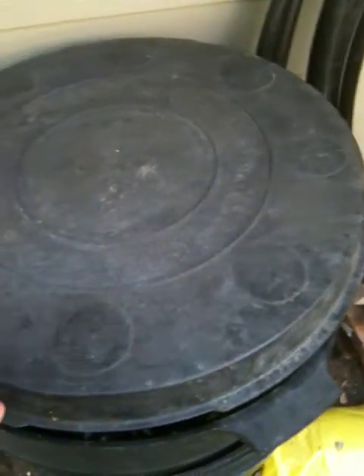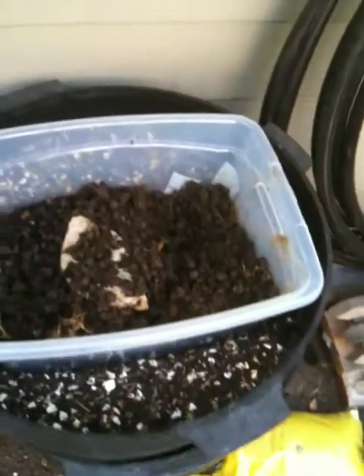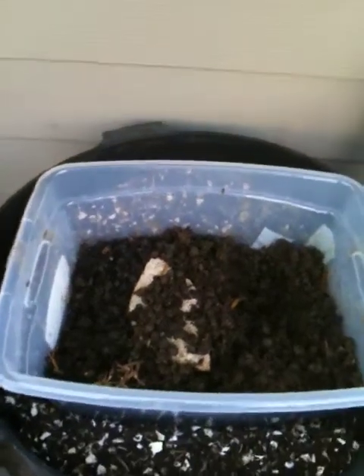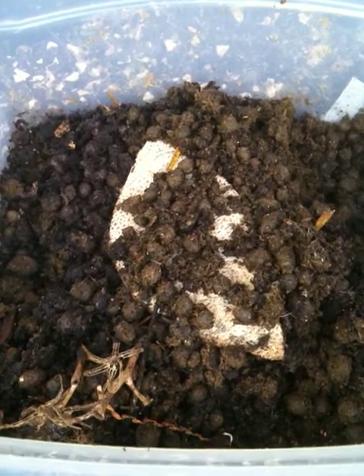I'm going to lift the top off to check out the red wigglers. And there you see the rabbit poop along with the worm castings and the cantaloupe.